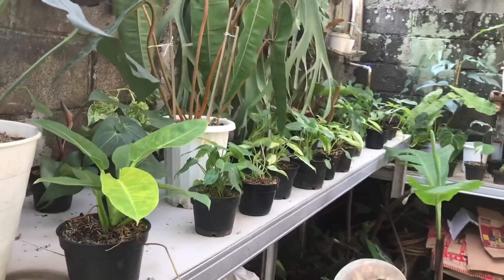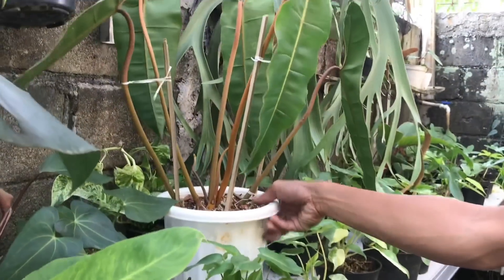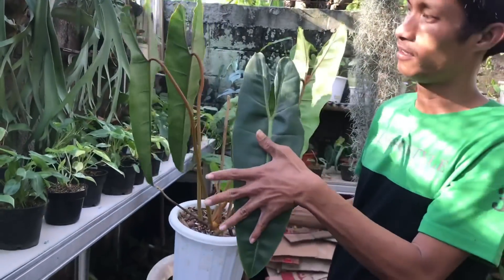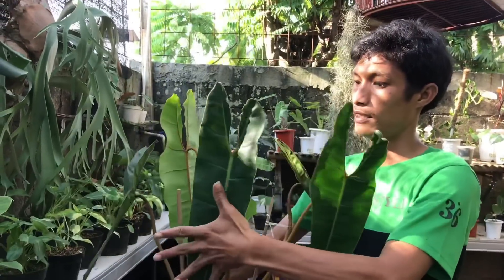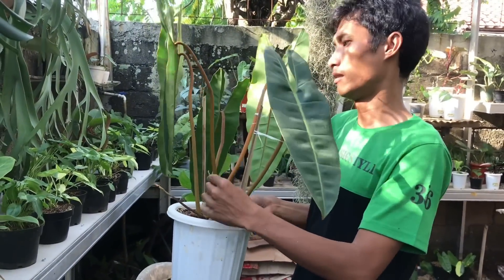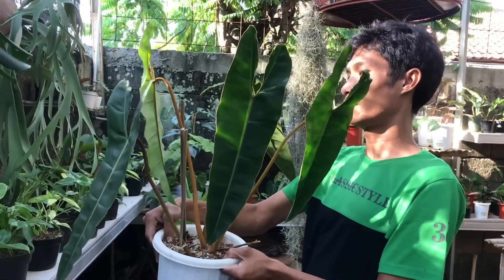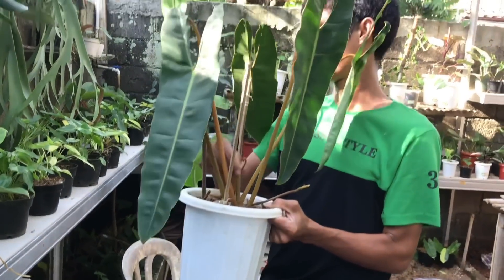Ini kayaknya ada yang imut-imut nih. Ini gede, ini dia laksasa ya. Philodendron Kabel Busi, ini yang batang oranye ya, batang oranye ori. Harga berapa sebesar itu? 2,5 juta. Iya, 2 juta setengah. 5 otw 6 daun ya, 6 daun.